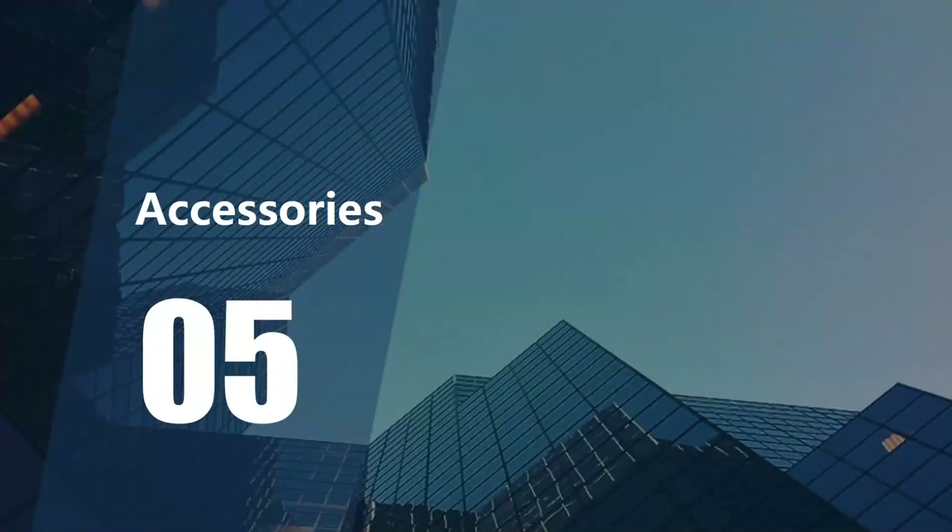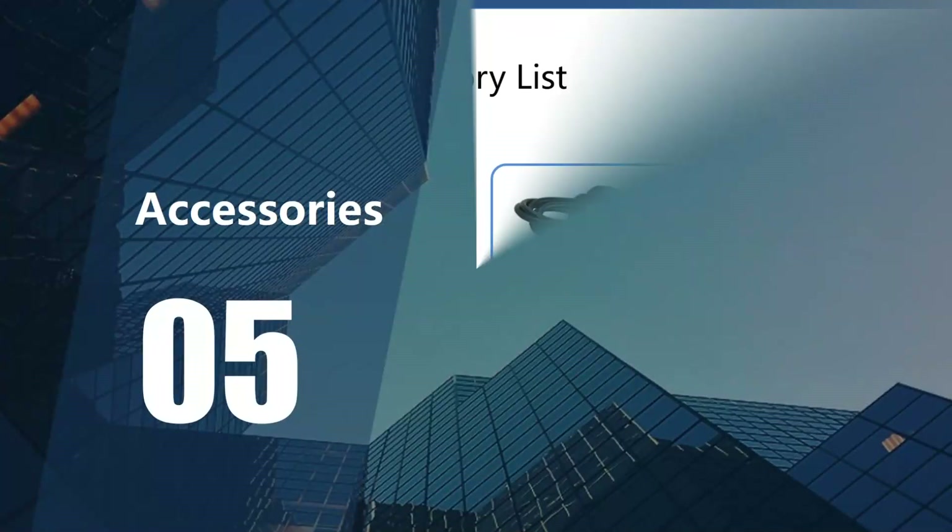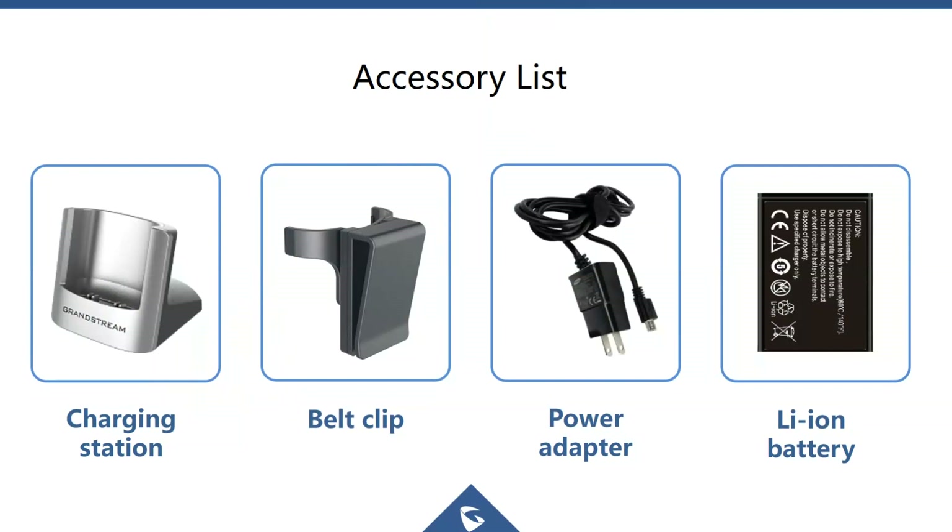Accessories included with the WP820 include a charging stand — notably sturdy compared to typical cordless phone stands — a belt clip, a small form factor power supply (the picture shows a US version), and the lithium-ion battery.